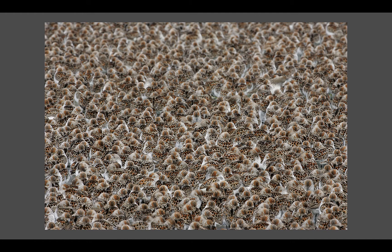This image was honored in a BBC contest about a decade ago. Western Sandpipers at Cordova, Alaska — a pure pattern shot.